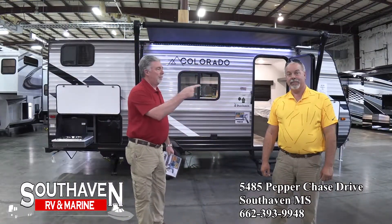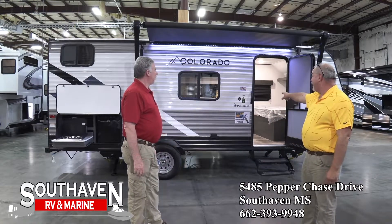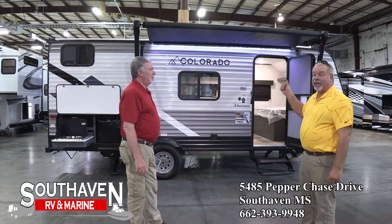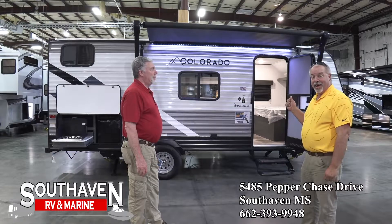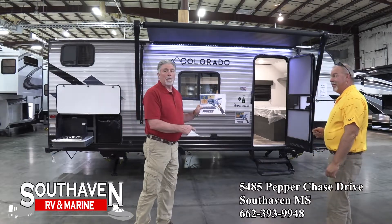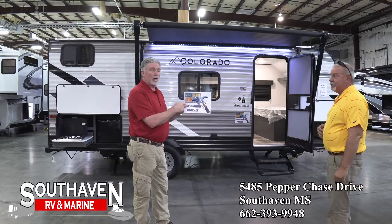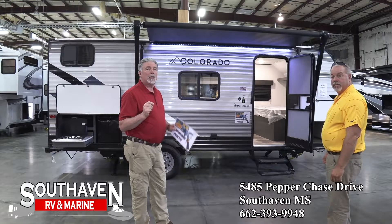Number three on the list: it's the Colorado by Dutchman, 19 BAC. Outdoor kitchen, big awning, sleeps eight people — it's on our markdown. They're smashing prices around here. Remember, anyone you see around here with this sign on it means we're going to be working a deal. So make sure you come and see us.